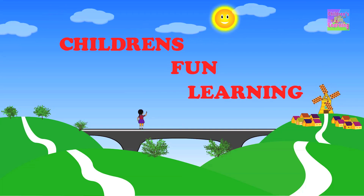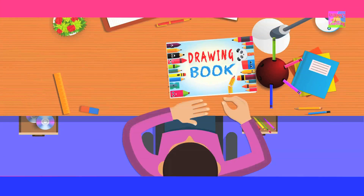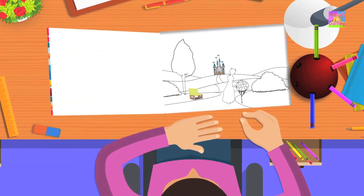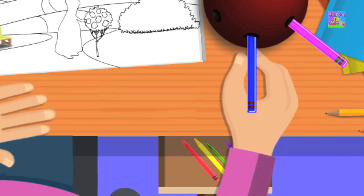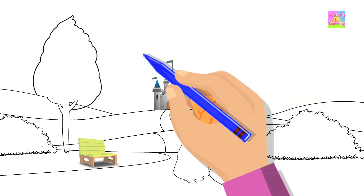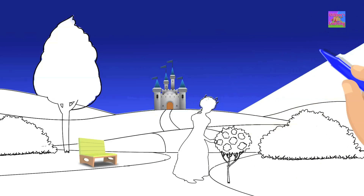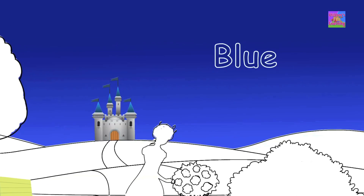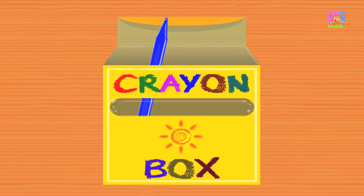Children's Fun Learning. Come, let us pick a color. Look, we've got the color blue. Put the crayon to paper and paint a beautiful sky. It looks so pretty, don't you think? Don't you love the color blue? It's just one of the colors in our crayons box.